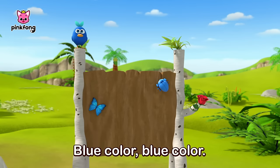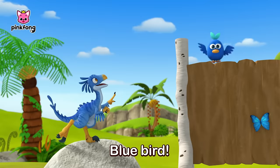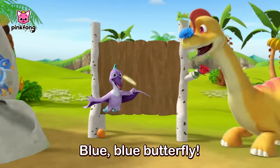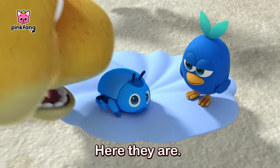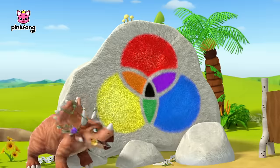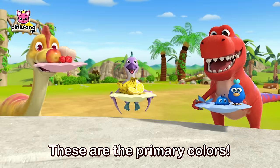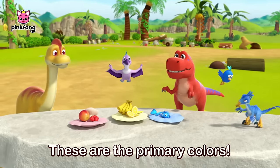Blue! Blue color, blue color, where are you? Blue bird. Blue beetle. Blue butterfly. Here they are, here they are. I love blue. Here we go. There are red, yellow, and blue. These are the primary colors.